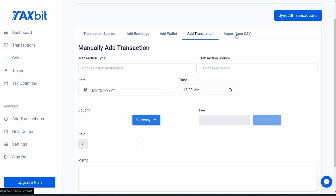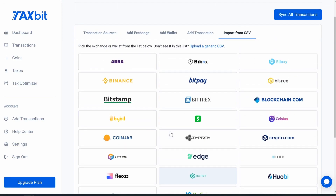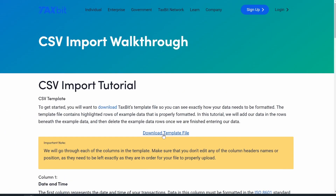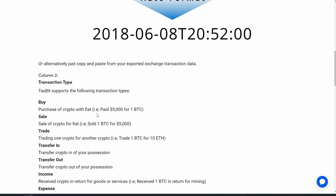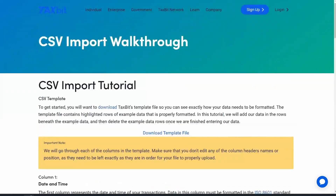You can also import a CSV file. I had some transactions on Cash App, and this was pretty painless. You do need to follow their template — if you click on it, it'll show you how to convert to CSV format. If you click 'Read the Walkthrough' and download the template file, you can see it needs fields like: date and time, transaction type, sent quantity, sent currency, sending source, receive quantity, and other fields. It walks you through exactly how to fill everything in, and it worked well for all my Cash App transactions.